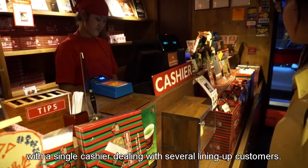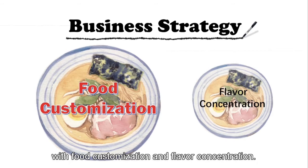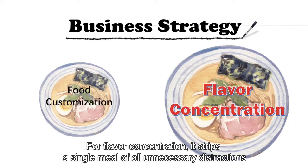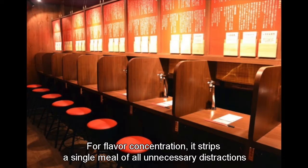Let's identify H-Ren's unique operation strategies to infuse each customer's dining experience with food customization and flavor concentration. For food customization, each H-Ren serves a single type of ramen with different levels of flavor strength, broth richness, noodle texture, and sauce spiciness, including multiple add-ins for customers to choose from. For flavor concentration, it strips the dining experience of all unnecessary distractions through the design of individual dining booths and a minimized service counter.